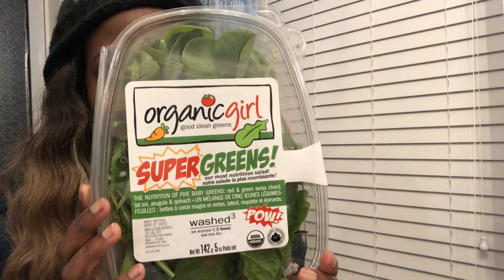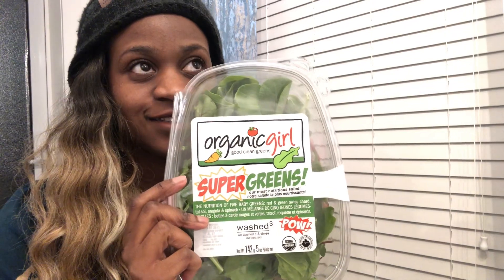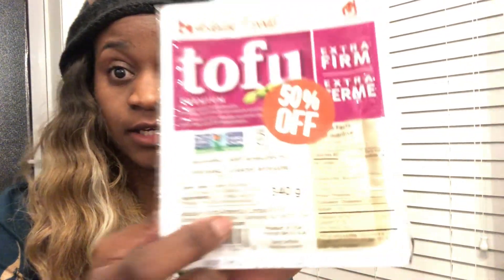I am back from our trip. I did get to use the coupon for the Organic Girl, so I got this for $3.29 instead of $5.99. It's about 142 grams and has a lot of good food. They send coupons through their mailing list probably once a month, so just sign up for their website. I'm not sponsored or anything — it's just if you want some organic salads. I also got 50% off tofu from Healthy Planet Canada. It's due tomorrow, so I'm definitely going to cook it and make some vegan scrambled eggs. I got it for $1.29.